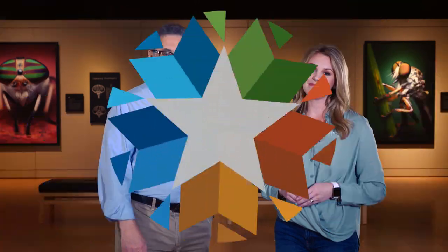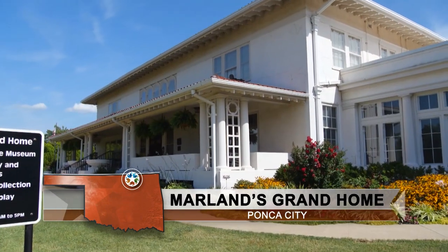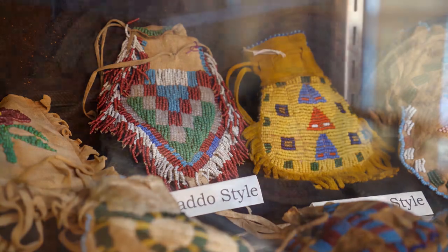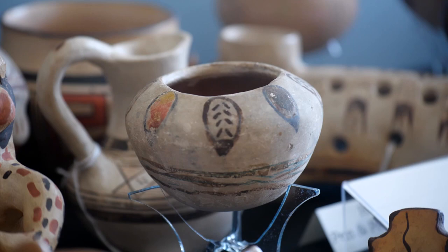Now from one beautiful location to another — this place in Ponca City is a sight to see and it's also recently renovated. We're going to the Marlin Grand Home in Ponca City. The compelling story of E.W. Marlin makes it a multifaceted destination. Visitors will see artifacts reminiscent of the Marlin family, Native American and American Indian items from the Great Plains tribes, and Southwest and Northwest tribal items collected by a man who worked for Marlin.